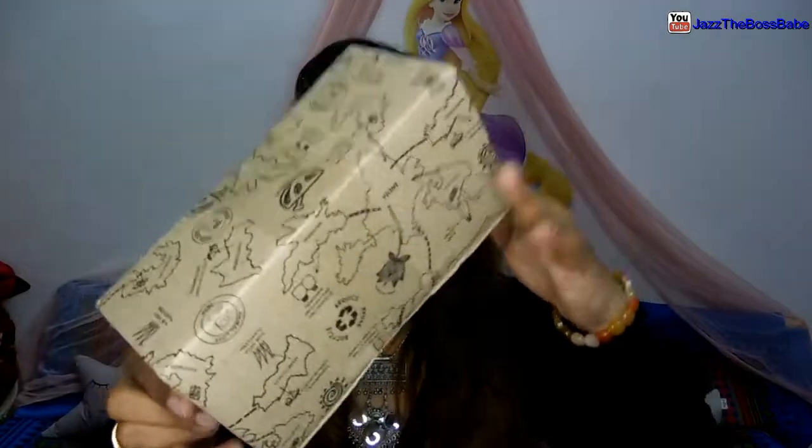Soul Flower has released their new face highlighting illuminating oils in two different variants — the Sun and the Moon. All these Soul Flower products come in this cute packaging, whether you buy from Amazon, Myntra, Nykaa, or Soul Flower itself.